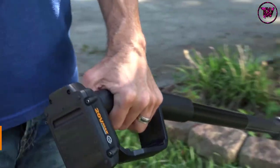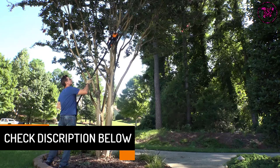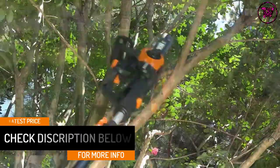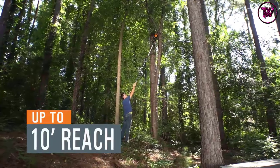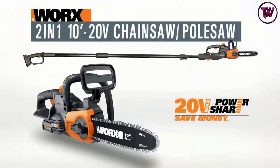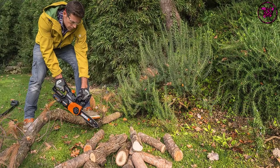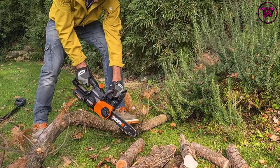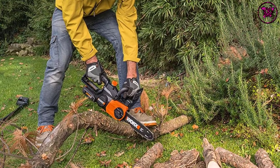It runs on lithium-ion batteries which are rechargeable. These batteries are quite strong and durable, can run for a longer time, and have an extended lifespan. It is very easy to operate, and it weighs nothing more than 7 pounds, so it won't tire the operator easily. It is readily available at an affordable price, while the manufacturer offers a hefty warranty and 24-hour customer support.